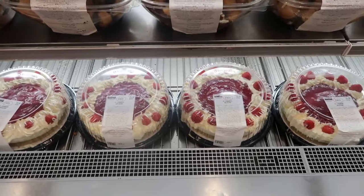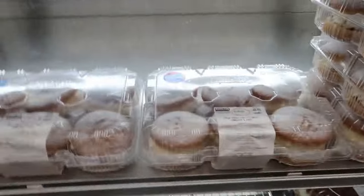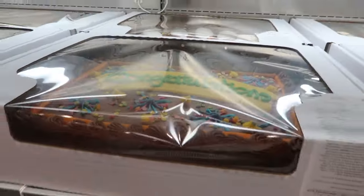That cheesecake — look at the cheesecake! They've got all these big birthday cakes as well. Look at the birthday cakes — look how good that is! £16.49 for that birthday cake. Can you imagine how much that feeds?